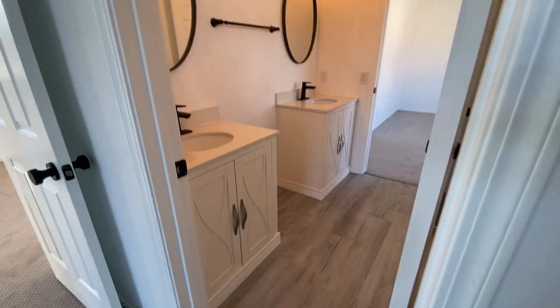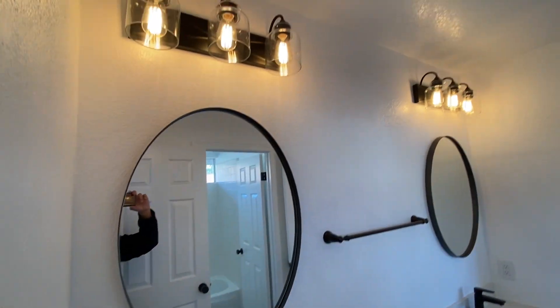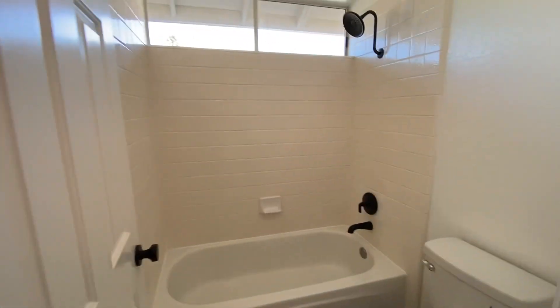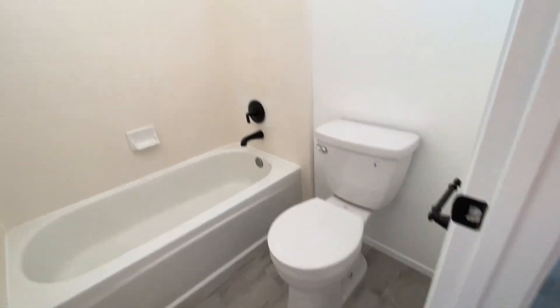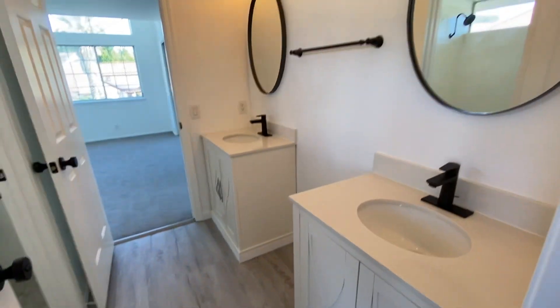And then looking out this way, we have a nice view of the neighborhood. And then over here — it's nice. They took out that shelf and then carpeted the inside. That's nice. Door is closed. Nice.